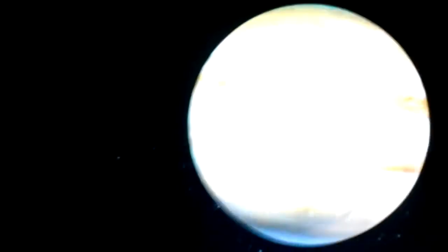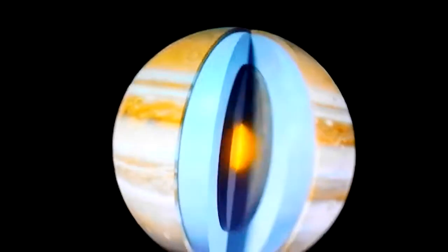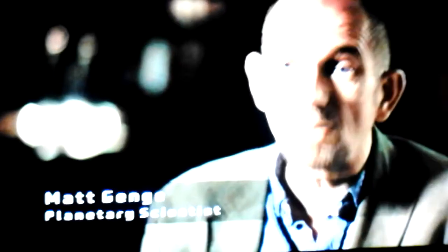What strange power source could be at play on Jupiter? One theory NASA scientists consider is that the heat could be coming from Jupiter's explosive core — it doesn't just burn, it explodes like continuous atomic bombs and radiates energy out. Could the heat in Jupiter's core be powering these high temperatures in its atmosphere? Because Jupiter's core is hotter than the surface of the Sun, NASA scientists conduct an astonishing experiment to investigate.